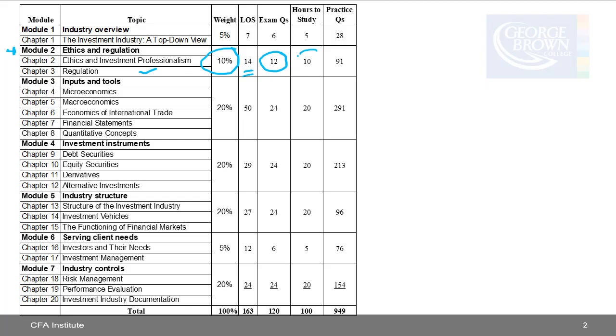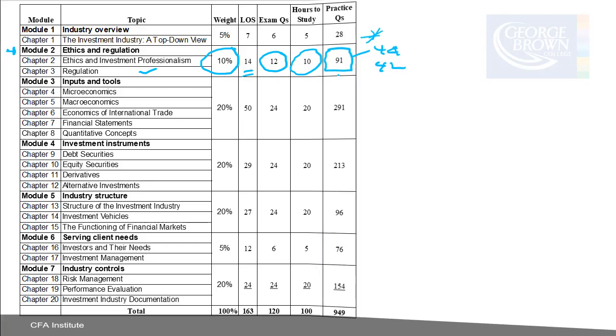The estimated time to study is about 10 hours, and most of that time will be spent doing 91 practice questions — 49 for Chapter 2 and 42 for Chapter 3. A lot of your time will be spent doing these practice problems, and when you get a question wrong, going back to see what the mistake was by returning to the text.